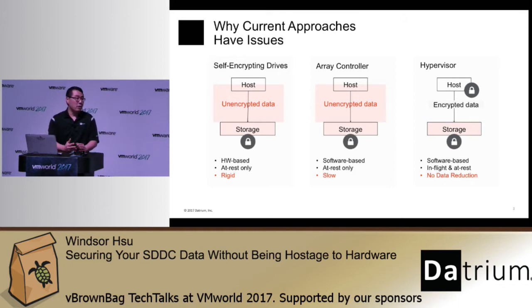The first approach is to use self-encrypting drives, or SEDs. This approach uses the storage device to encrypt the data, which means the data is not protected until it reaches the individual storage devices. And if you have a bunch of storage devices that are not SEDs and there is a business need to encrypt data, you have to go out and buy new devices, provision them, and then manage them as a separate pool of storage.